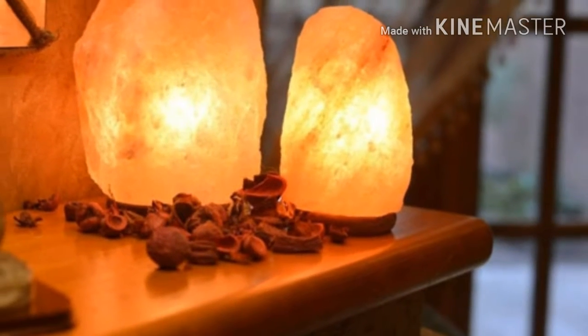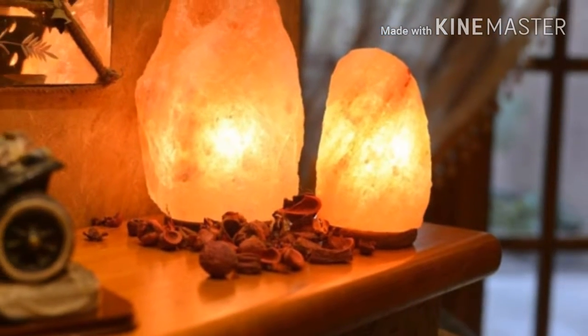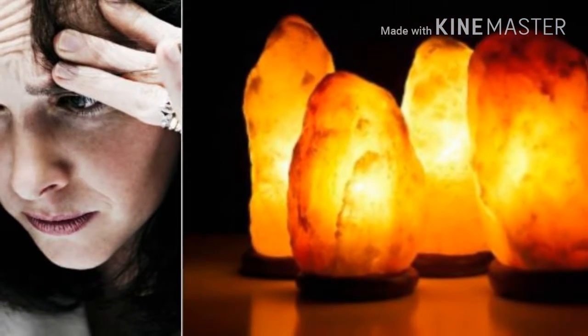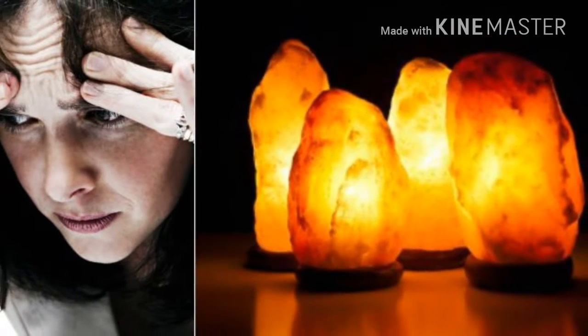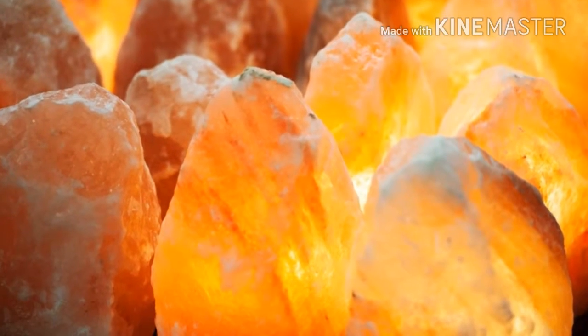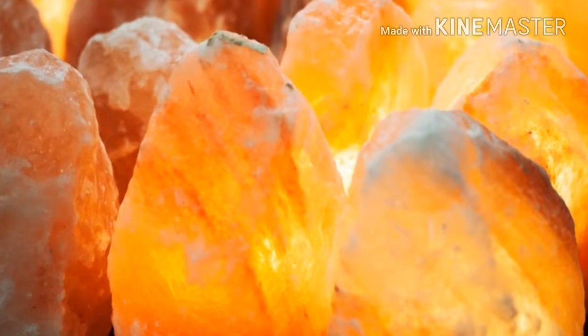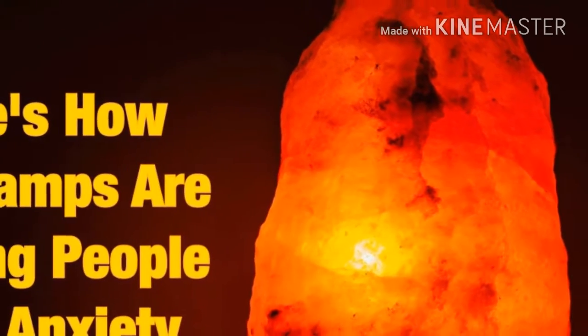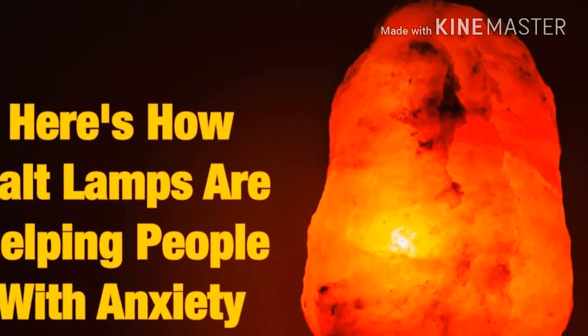They counter positive ions. Himalayan salt lamps emit boundless amounts of negative ions, effectively countering the bombardment of positive ones that surround us. The bigger the lamp, the more positive ions it counters. So pick a large one, or a lot of small ones, and evenly displace them around your house.